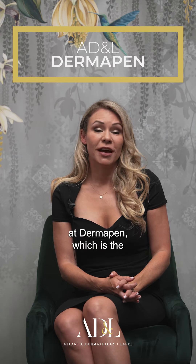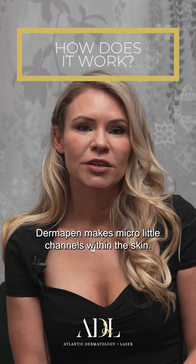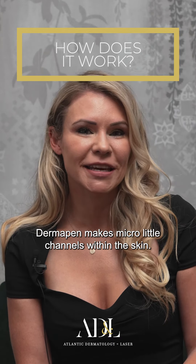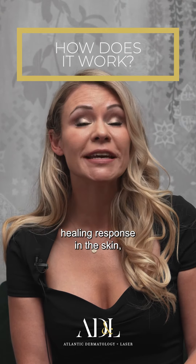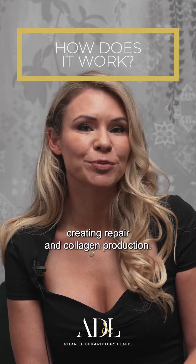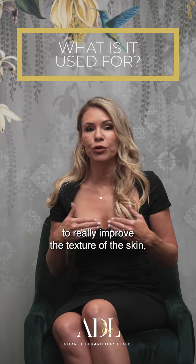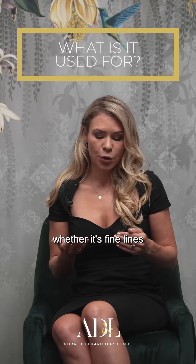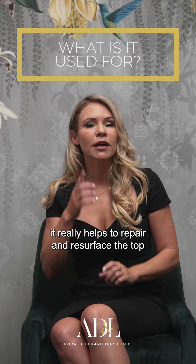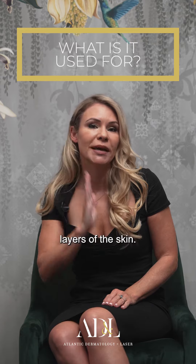Today we're going to have a look at Dermapen, which is the most advanced form of microneedling. Dermapen makes micro little channels within the skin, creating a wound healing response and collagen production. It's a wonderful treatment to really improve the texture of the skin, whether it's fine lines and wrinkles or acne scarring — it helps to repair and resurface the top layers of the skin.